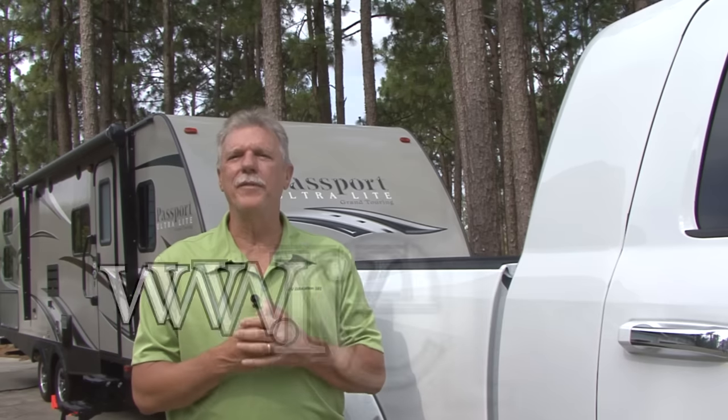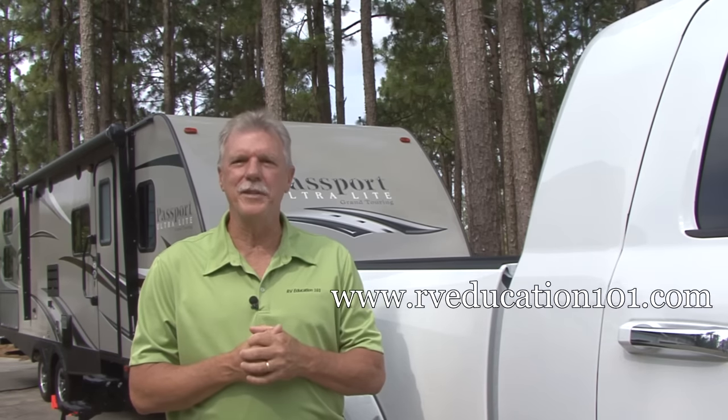Well there you have it — ten easy steps you can take to prepare your RV for hot summer temperatures inside and out. And to learn more about your RV, visit www.RVEducation101.com. Happy camping!